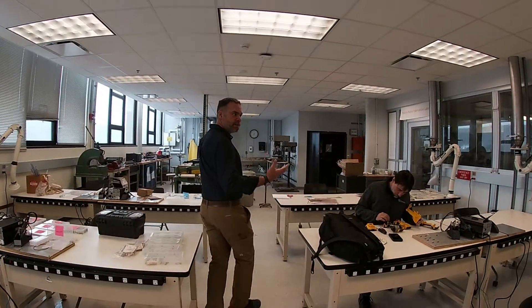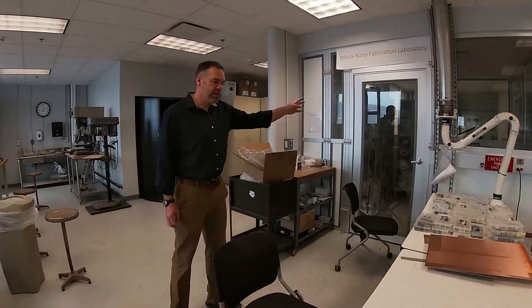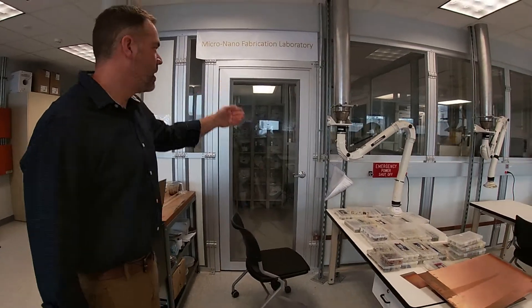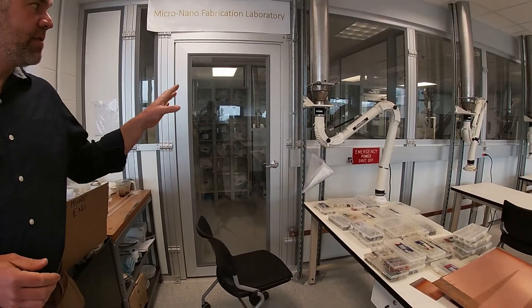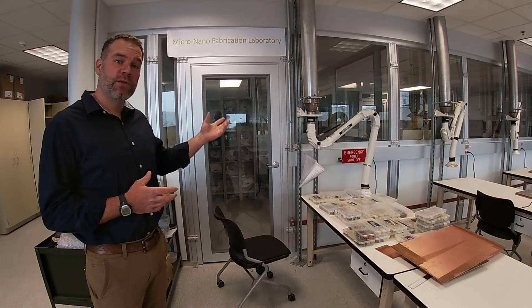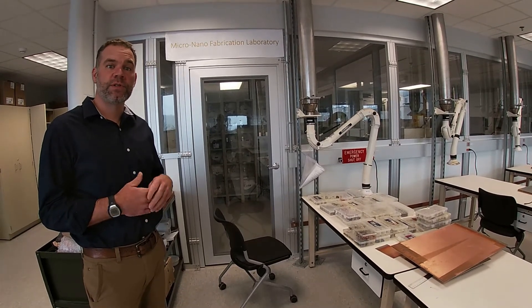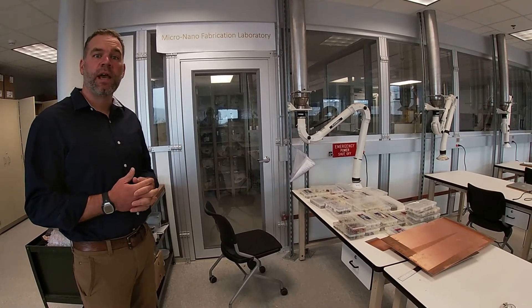We also do circuit boards in this space. I want to point out a very unique, well-equipped clean room facility that we have. This facility is used to instruct students on how we make integrated circuits, which are much smaller circuit boards used in your smartphones, computers, and things like that. We also teach a mechanical engineering technology course in here called microfabrication, where we introduce students to the concepts of clean room use and micro electro-mechanical machines, or MEMS.